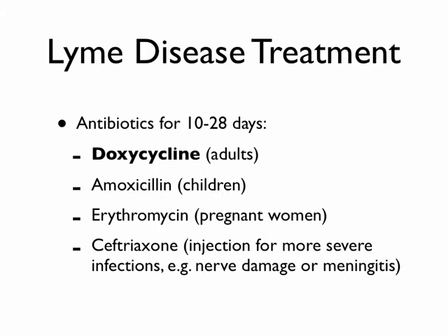Treatment is long-term — a minimum of 10 days, up to 28 days or three to four weeks. Doxycycline is the drug of choice, and you're going to see a theme — most tick-borne illnesses can be treated with doxycycline. It's one of my favorite antibiotics; if I had to take one antibiotic traveling anywhere in the world, it would be doxycycline. Amoxicillin is another option for children; erythromycin for pregnant women. For meningitis or severe carditis, we use ceftriaxone (Rocephin) IV or IM.